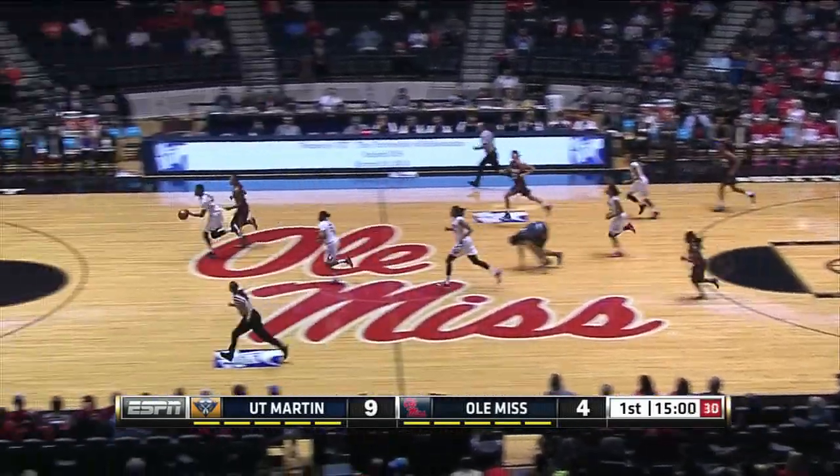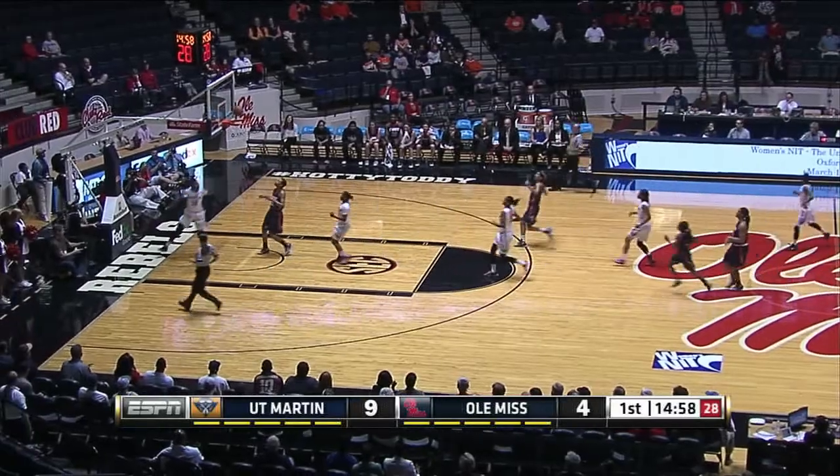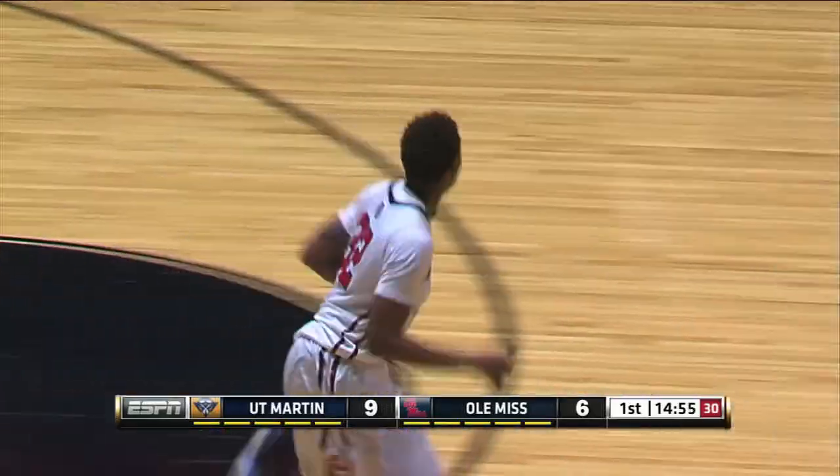There's a steal. Tia Falarou ahead of the pack, trying to take it coast to coast. With Asia Jones chasing, she can't catch her.